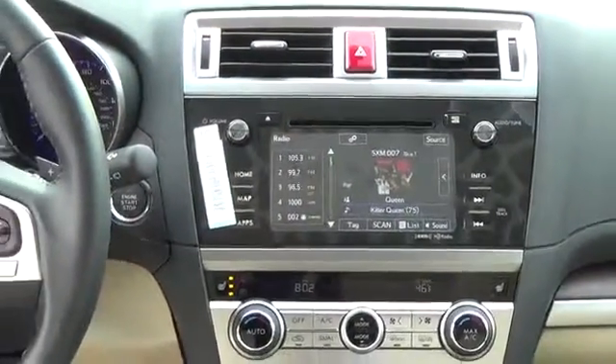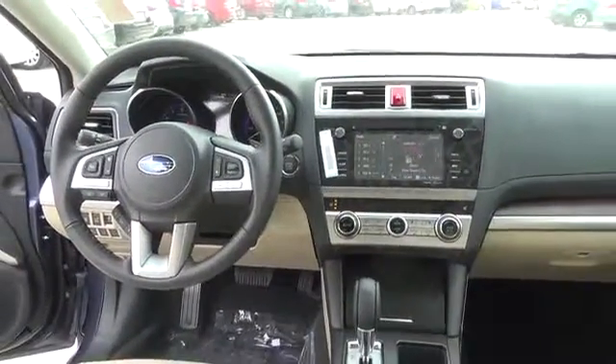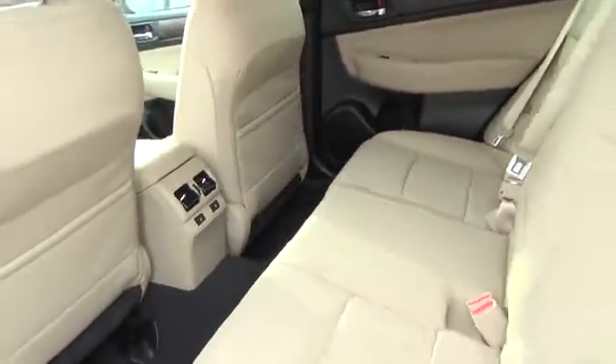You'll also appreciate the ease of use of our Starlink touchscreen interface for audio and entertainment functions, Bluetooth, and a Harman Kardon sound system with available satellite radio.